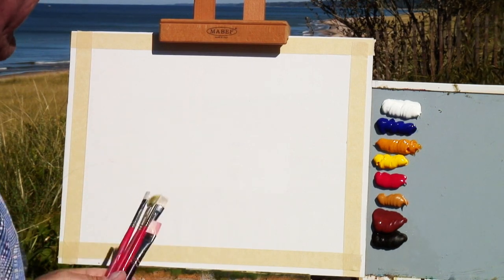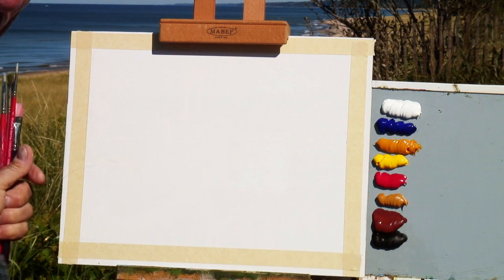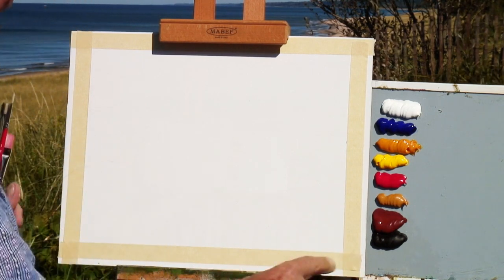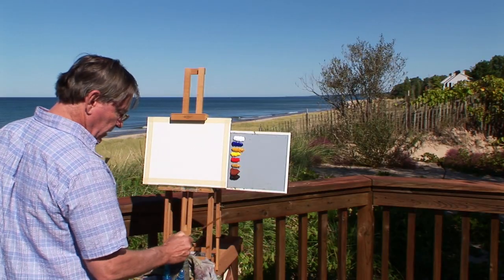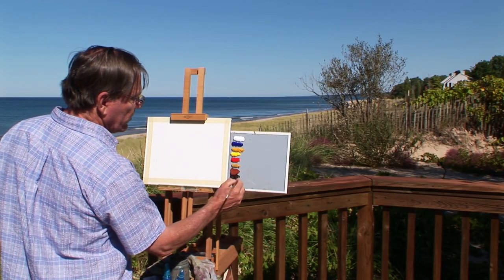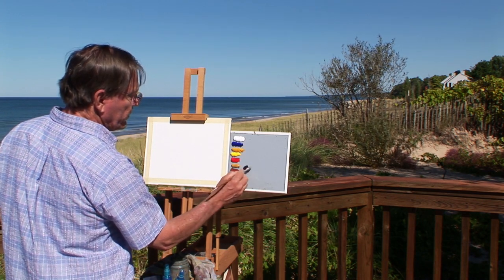I'll be painting on a masonite board today. This is an 11 by 14 inch masonite board, but I wanted it a little bit smaller, so I taped it off into a 9 by 12 inch board. One thing I've really had to be conscious of when doing these painting videos is to keep my subjects very simple.